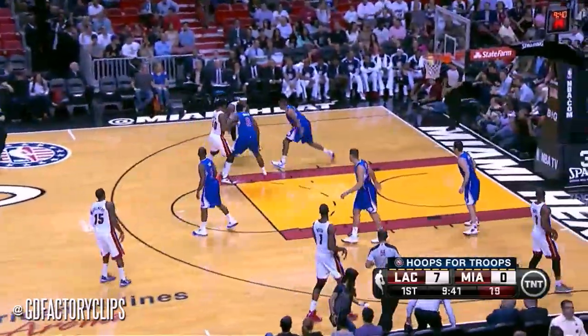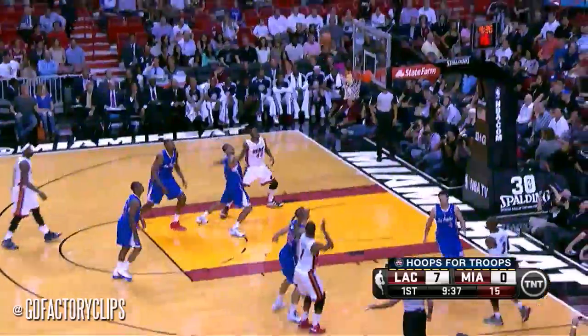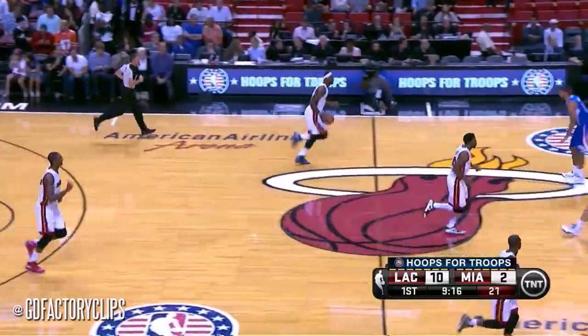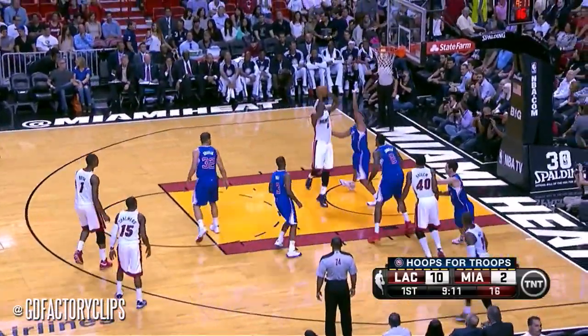LeBron James on the way, fourth in scoring through five games, just a week into the year. And outside for Chris Bosh, who brings that quick in his time. Jordan's only a 45% free throw shooter, but completes the play right there.